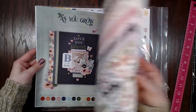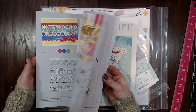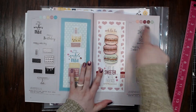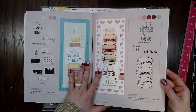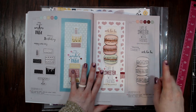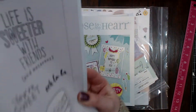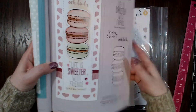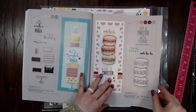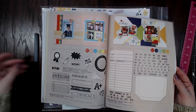I wanted to flip through the catalog and show you a couple of things. I was super excited about this stamp set here — it's called 'Ooh La La Macarons.' It also has a thin cut set to go with it. I'm totally going to get this one because I tried macarons for the first time and they were amazing. That really stood out to me.